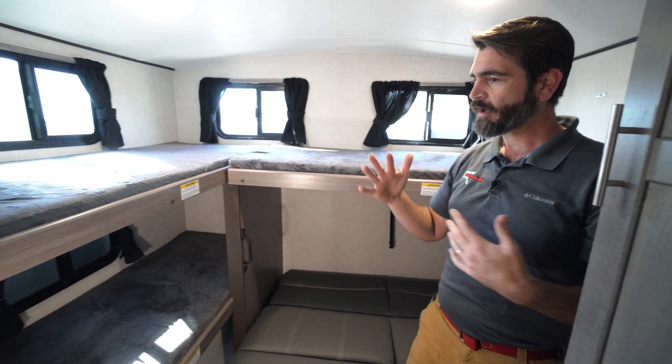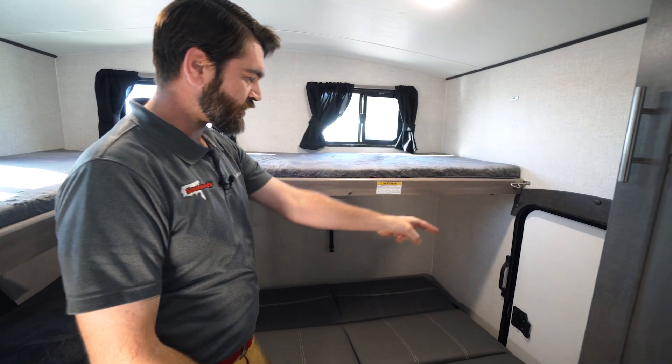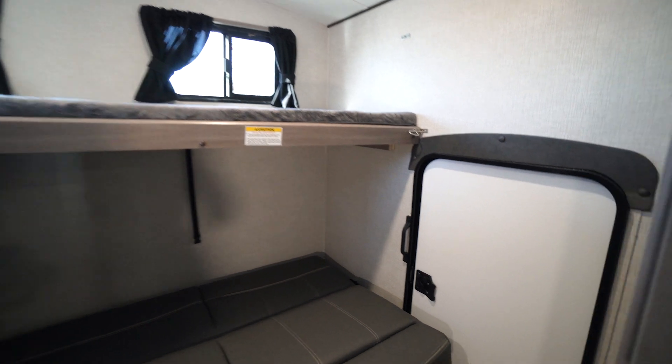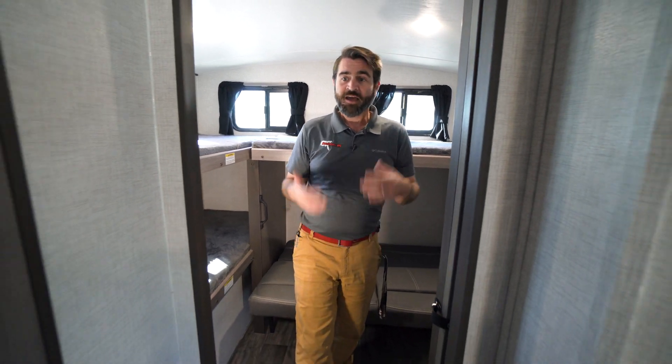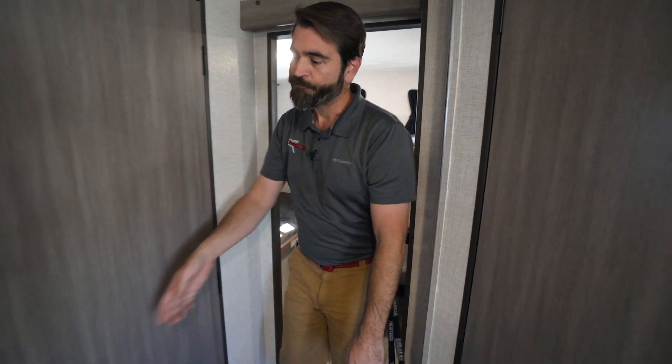When all of that's up, this adds to the overall storage because they've given us an outside access door to this back bunk room. I think that's super cool — it's an excellent use of space. And it's right next to our bathroom, which is right here.